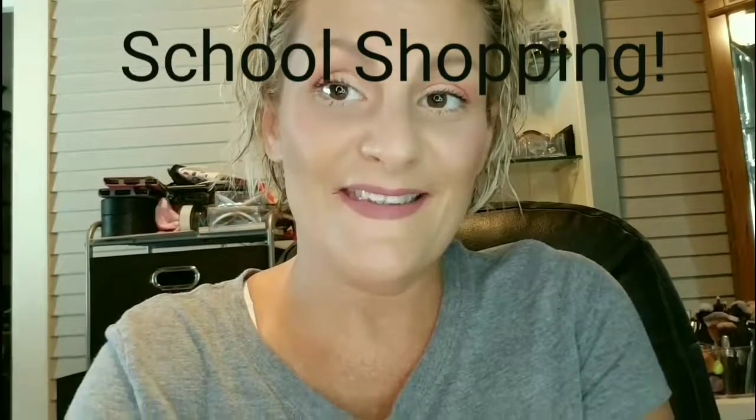Hey guys, wanted to show a quick video before we head out for back-to-school shopping. I'm starting here with the Becca First Light Priming Filter. This stuff is really great — it does help blur out some minor imperfections. I have a lot of freckling and it seems to help with that.